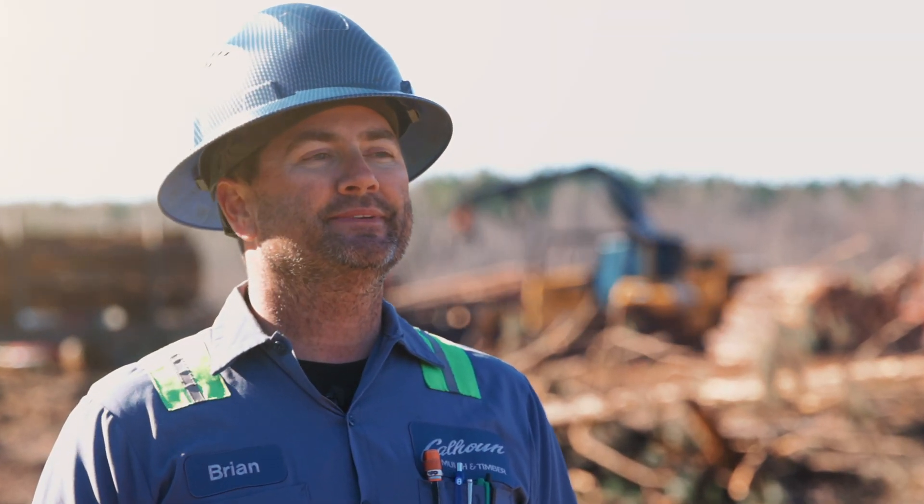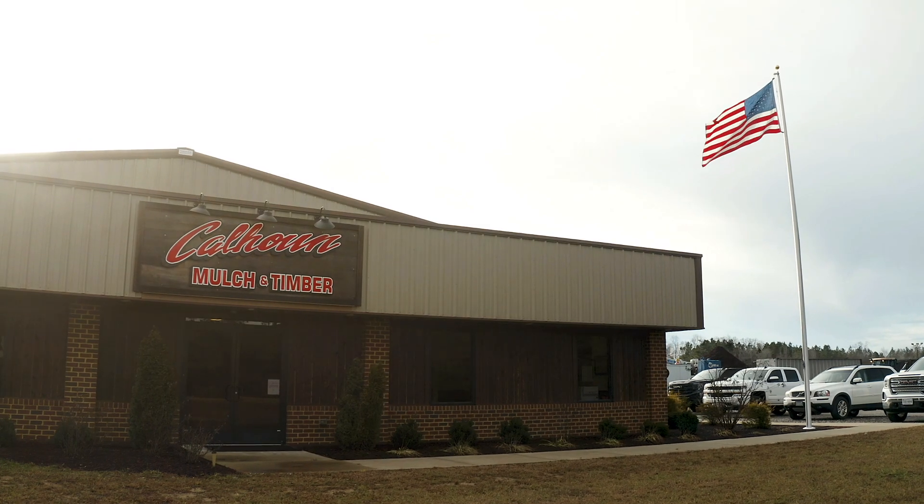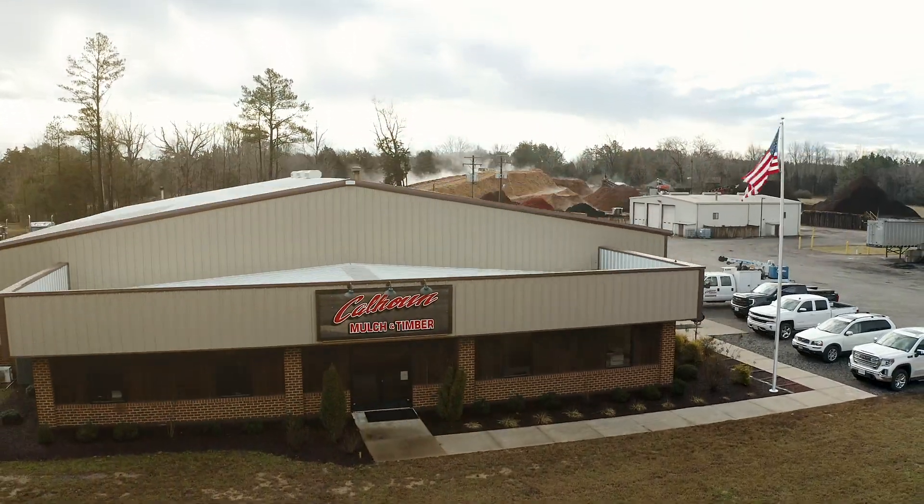My name is Brian Calhoun. My business is Calhoun Timber Incorporated.